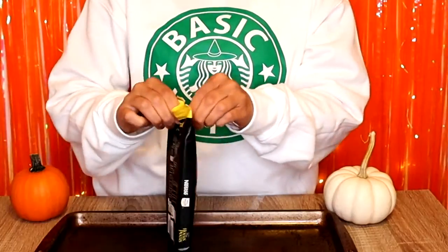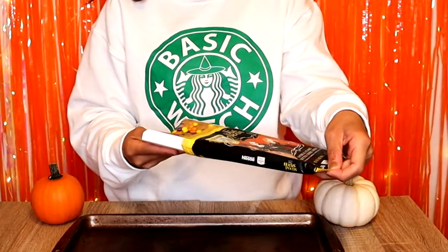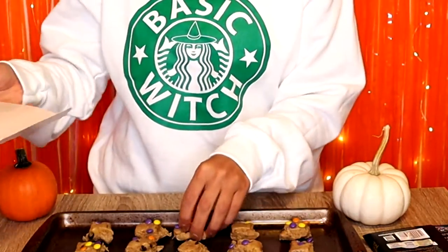We have the Toll House Hocus Pocus cookies, and they are flavored oatmeal peanut butter cookie dough. Open here for a deliciously witchy treat. The dough is super cute — candy morsels in Halloween colors: yellow, orange, and purple. So cute. I have the oven preheated at 325 and we bake for 13 to 15 minutes. I'm going to put these in the oven, and then we will try other items while they're cooking. At the end of the vlog, you will see what the cookies look like.